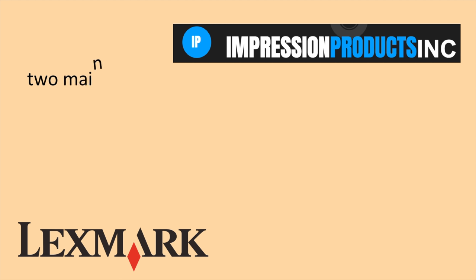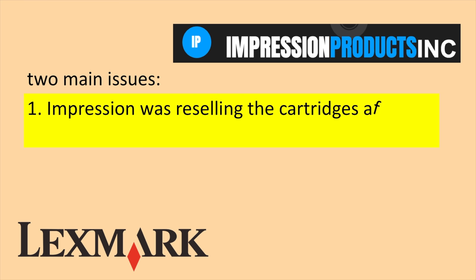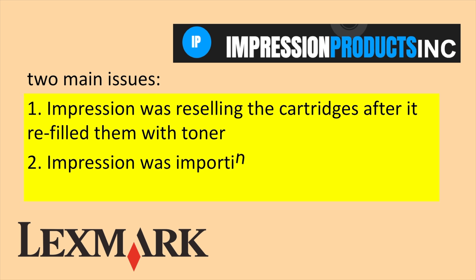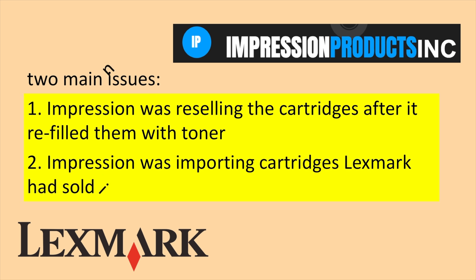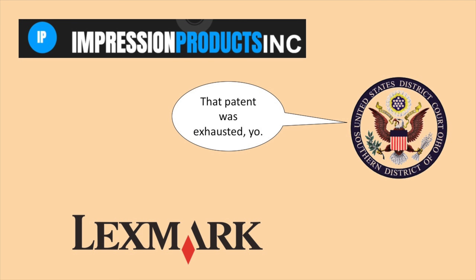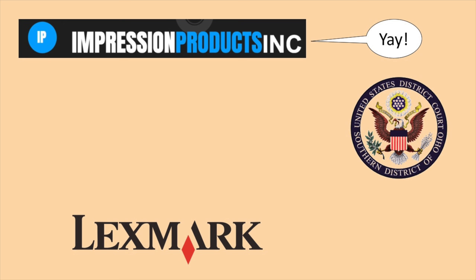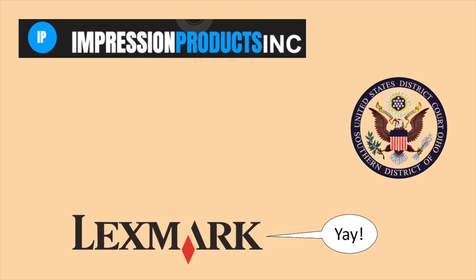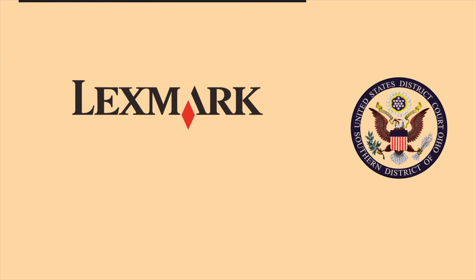Basically, there were two parts to this case. One, as I mentioned earlier, Impression was reselling the cartridges after it refilled them with toner. But two, they were also importing cartridges Lexmark had sold in other countries. The District Court said that the patent was exhausted, so Impression could refill those cartridges. However, it also said that didn't apply to those imported cartridges because there wasn't a law or case that said patent protections ended for stuff sold outside the country, so both sides appealed.